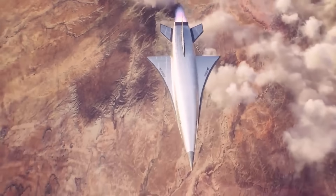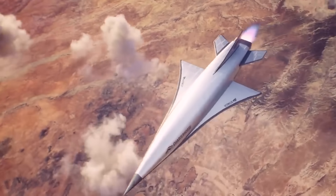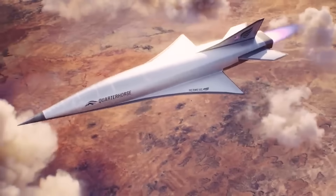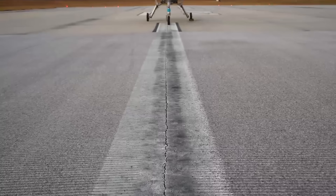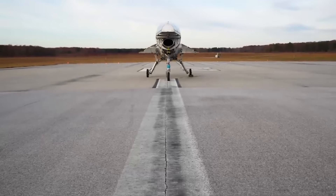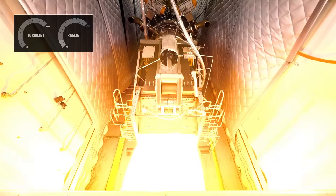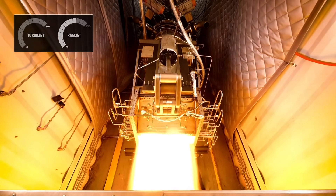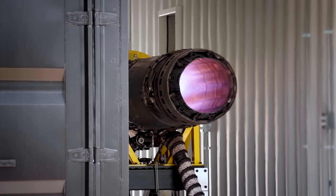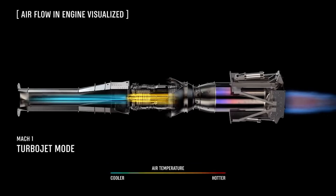If you're not familiar with Hermeus' hypersonic efforts, they're trying to make aircraft that can fly faster than Mach 5 using a unique turbine-based combined cycle propulsion system of their own creation. They've dubbed this engine Chimera. It's powered by a J85 turbojet, similar to the engines you'd find in an F-5 trainer, followed by a Ramjet.